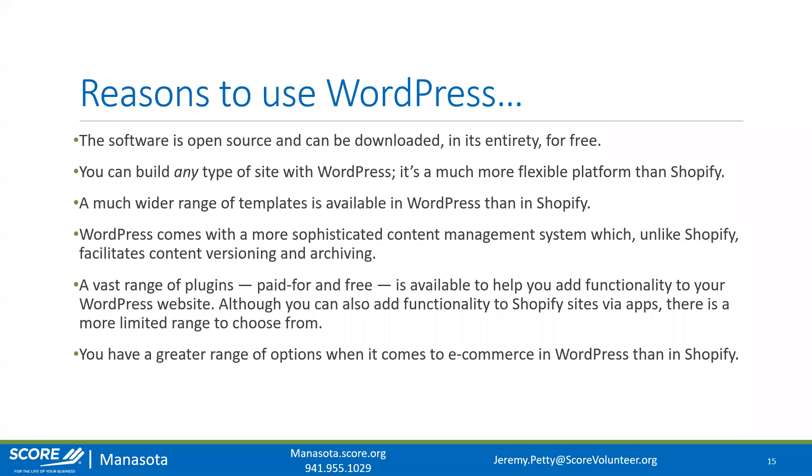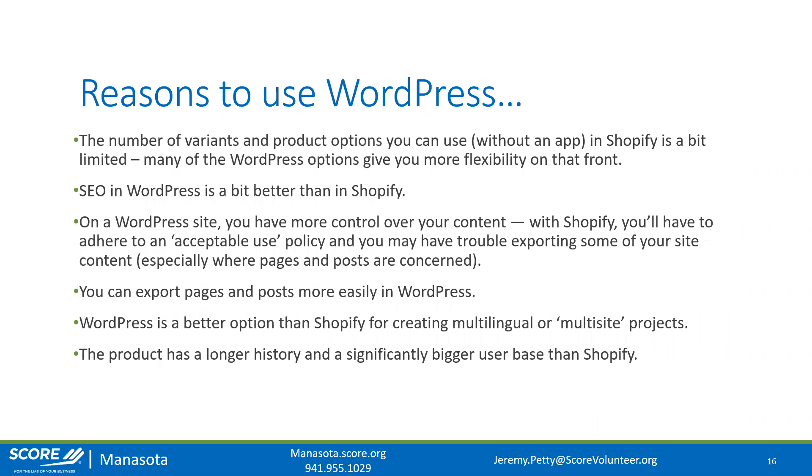You have a much greater range of e-commerce options in WordPress than in Shopify. WordPress is a platform with multiple e-commerce variations you can install — I personally prefer WooCommerce, which is the main supported e-commerce plugin. With Shopify, it's what you see is what you get. The number of product variants you can use without an app in Shopify is a bit limited, whereas many WordPress options give much more flexibility. The common theme is: Shopify is restrictive but simple; WordPress is flexible but harder to use.